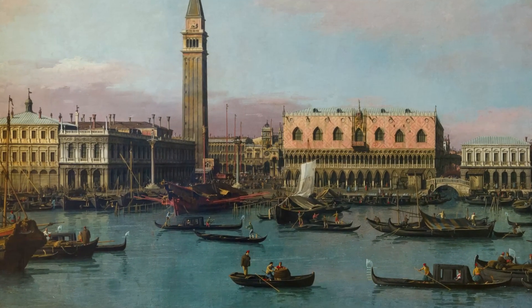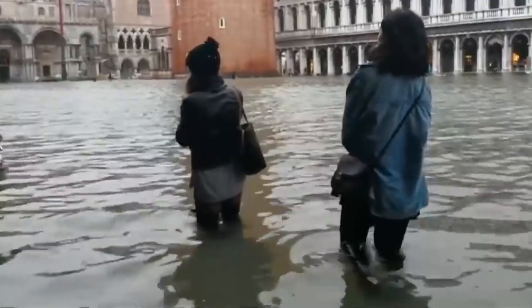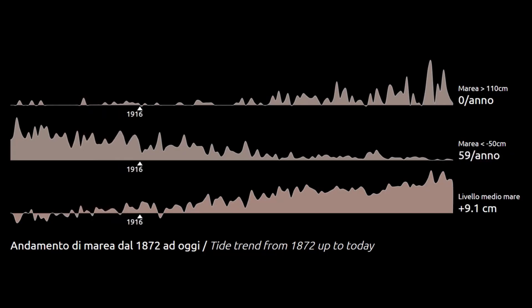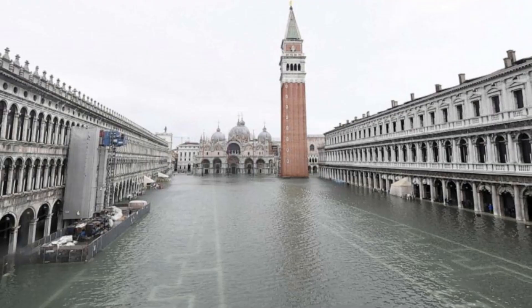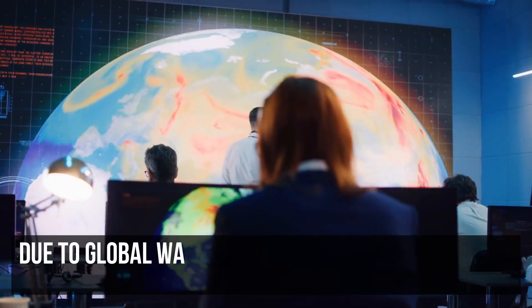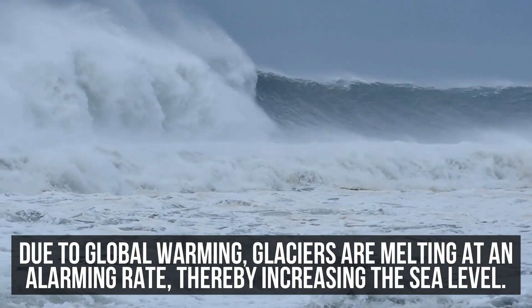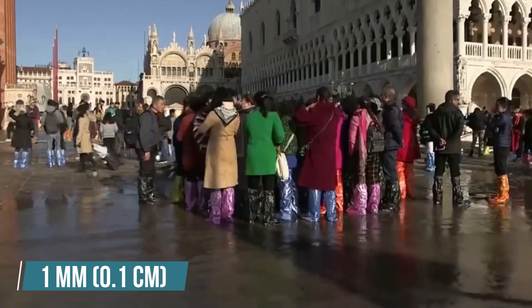Even though it was a record-breaking tide, flooding isn't new to Venetians. Historical records show that flooding dates back to the 8th century, but the situation for Venice is only going to get worse. There have been 324 very intense high-water events since 1872, and more than half have happened in the past 30 years. Why? The answer is simple: due to global warming, glaciers are melting at an alarming rate, thereby increasing the sea level.